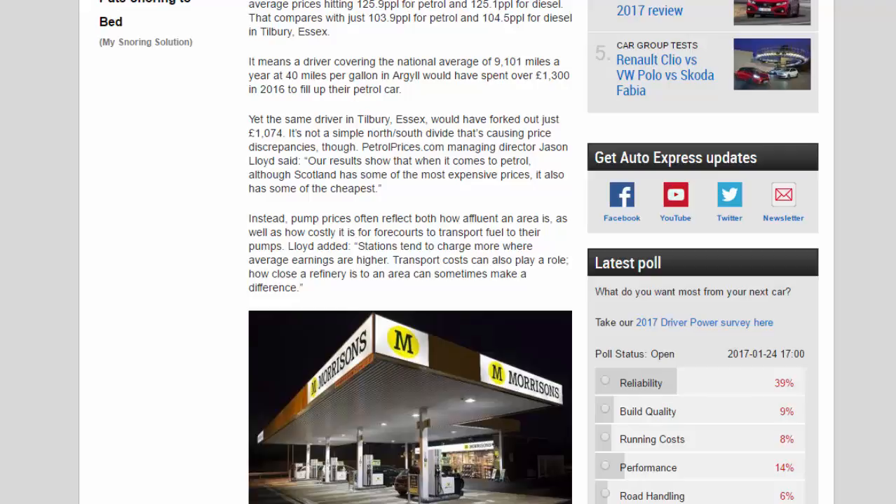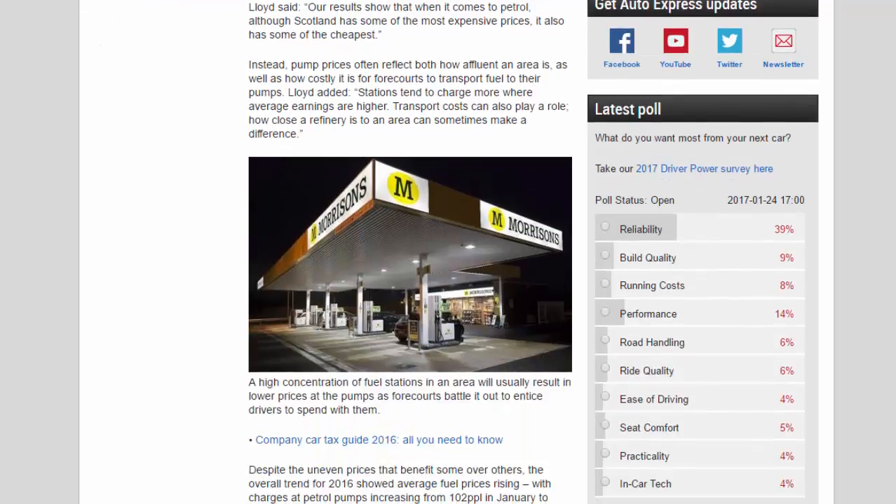It's not a simple north-south divide causing the price discrepancies. PetrolPrices.com managing director Jason Lloyd said: "Our results show that when it comes to petrol, although Scotland has some of the most expensive prices, it also has some of the cheapest. Instead, pump prices often reflect both how affluent an area is as well as how costly it is to transport fuel to their pumps." Lloyd added that stations tend to charge more where average earnings are higher, and transport costs — including proximity to a refinery — can also play a role.